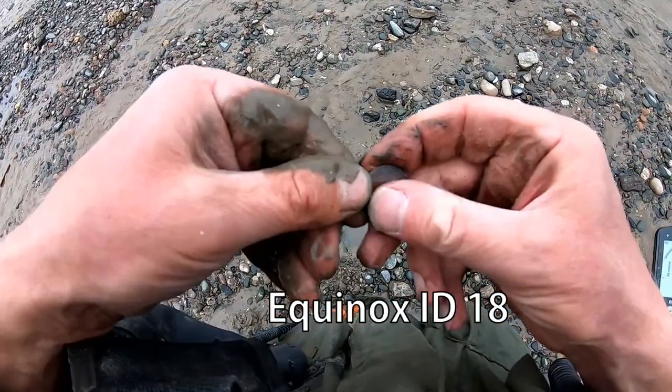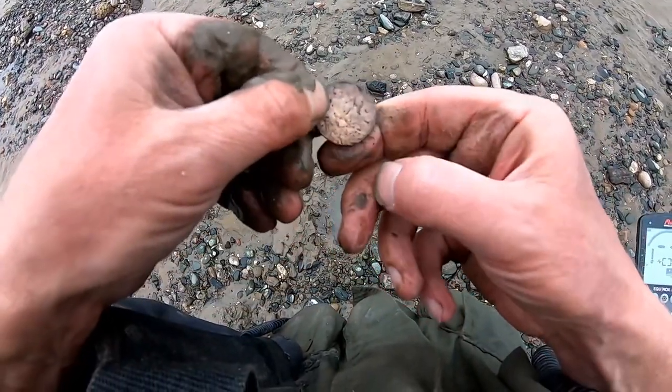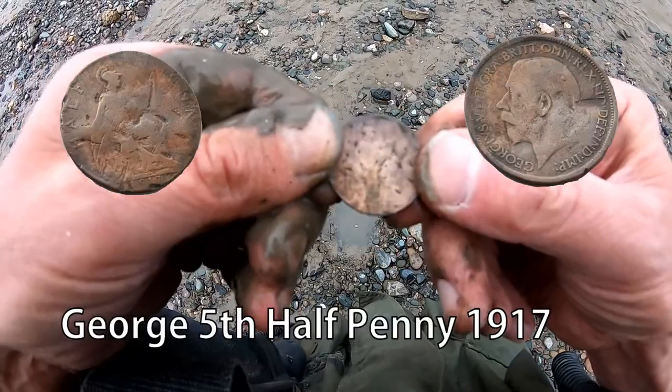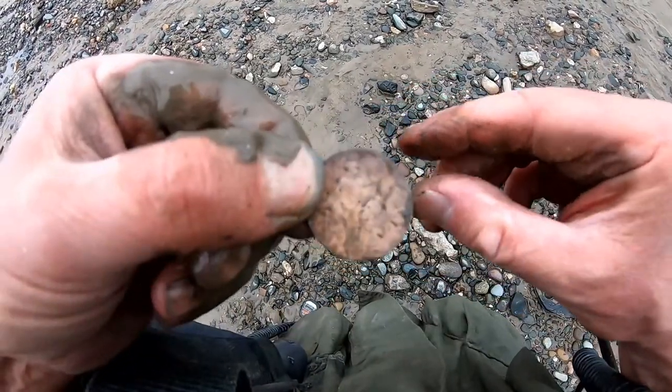Now I've got — oh no — George the Fifth. Half Penny. It's an early one, 1911 or something like that. That's what I think. There you go. Half Penny, George the Fifth.